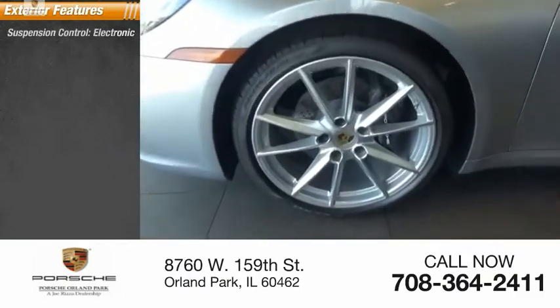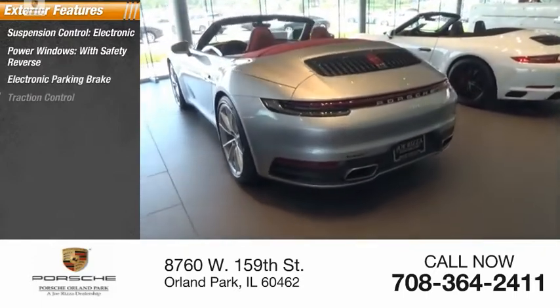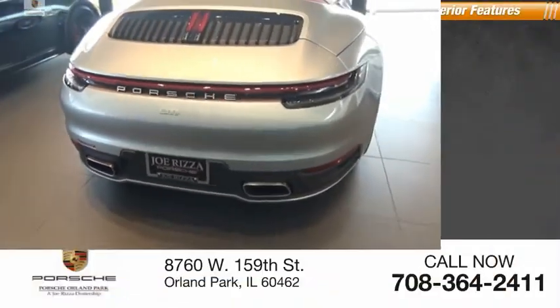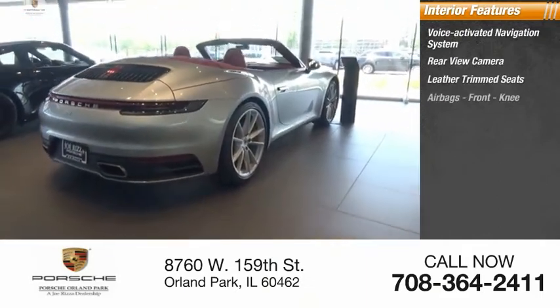Here are some of this vehicle's great options: suspension control, electronic power windows with safety reverse, electronic parking brake, traction control, stability control, power brakes, braking assist, rear fog light. Inside you'll find a voice-activated navigation system, rear view camera, leather trim seats, and airbags.